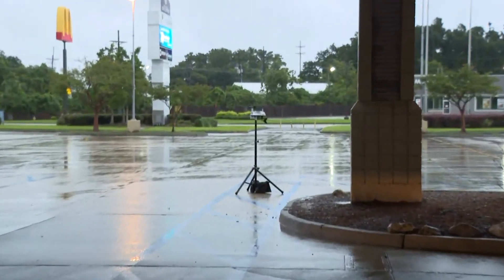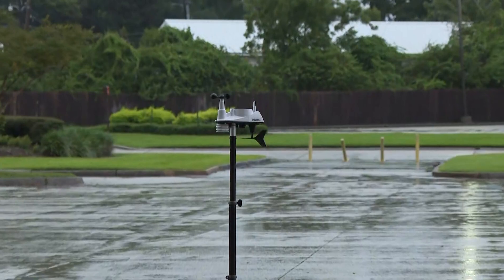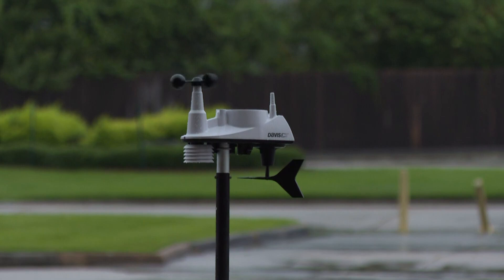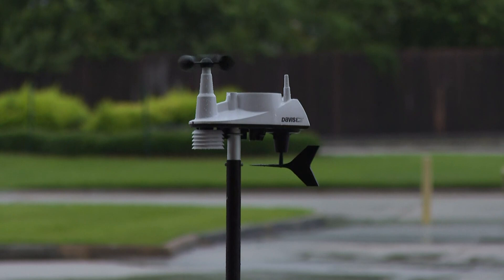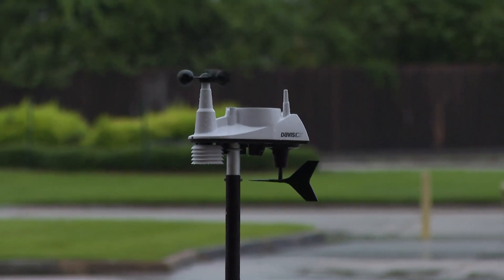We have the weather station set up here in the parking lot. You can see the top of it spinning really, really rapidly — that is going to give us an indication of our winds. Chris, you were saying that the winds were coming out of the east. We're showing here on the weather station northeast at this moment, and that has been fluctuating up and down between about 9 up to 21 miles an hour.